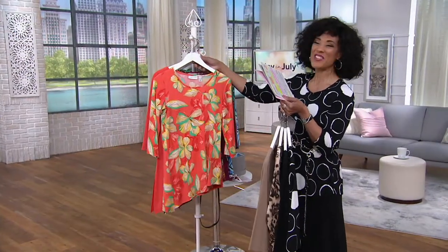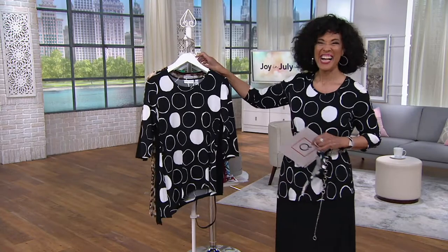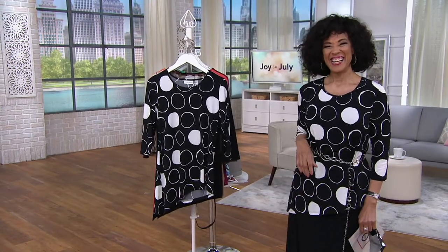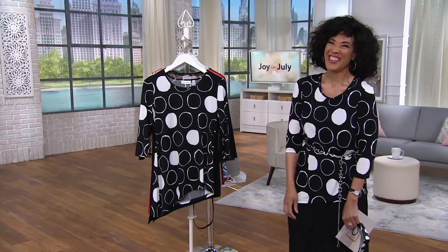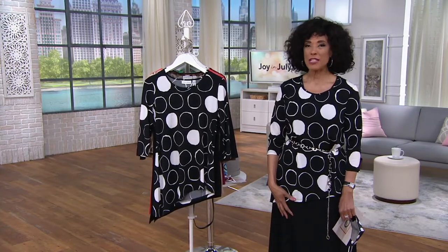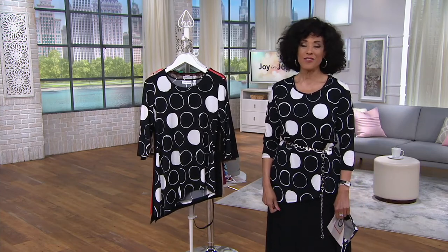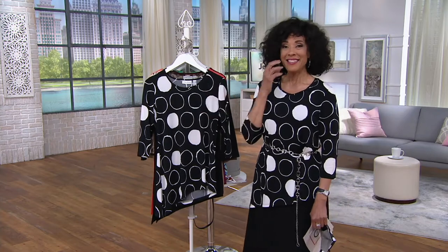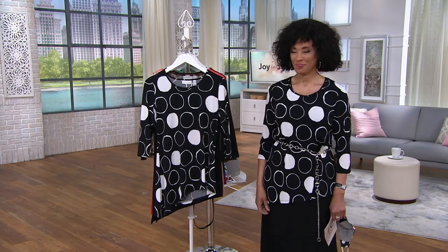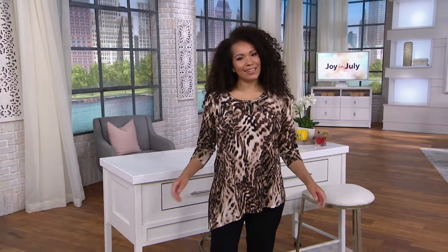Let me introduce you to the lady who brings us this one — designer Susan Graver. Hi Susan, how are you? Hi Leah, I'm wonderful, I've been enjoying watching you — you look amazing. I love that you chose the dot to wear because that looks spectacular, it's such a great print in your liquid knit fabrication, which ladies just love. I love that it's almost like graphic — they don't look like really dots, it's just this kind of geometric graphic design and the shape looks so good.